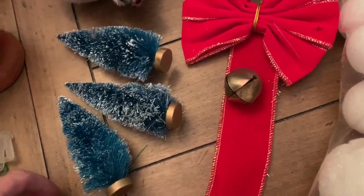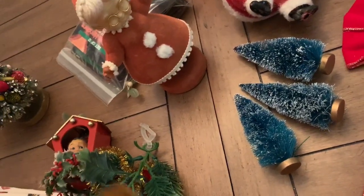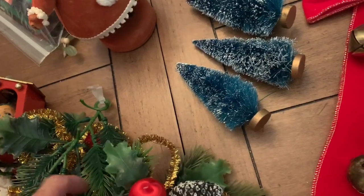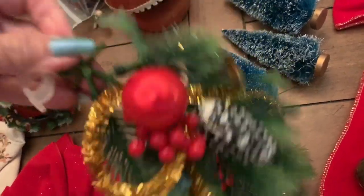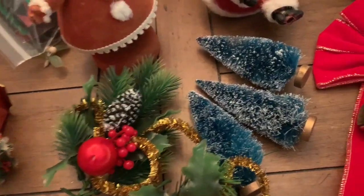And then these — someone made these little homemade projects, or clips. Somebody made them and clipped them on the end of something. They made these little kind of corsage-y things. I've seen these before. Oops, sorry, I hit it with my hand.